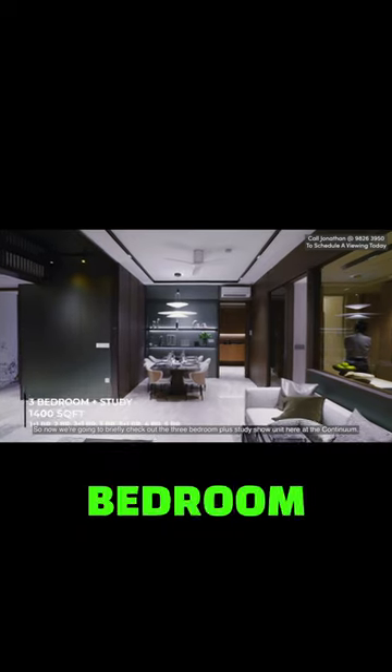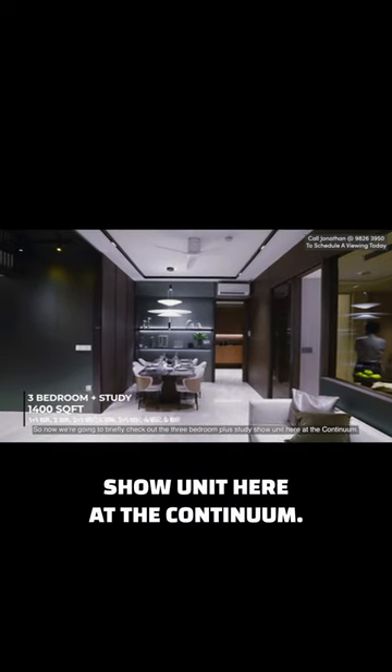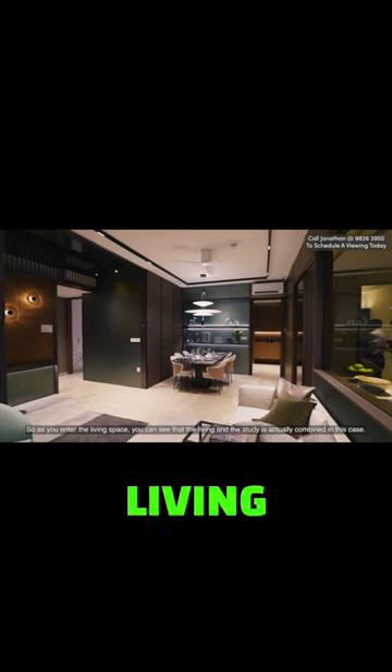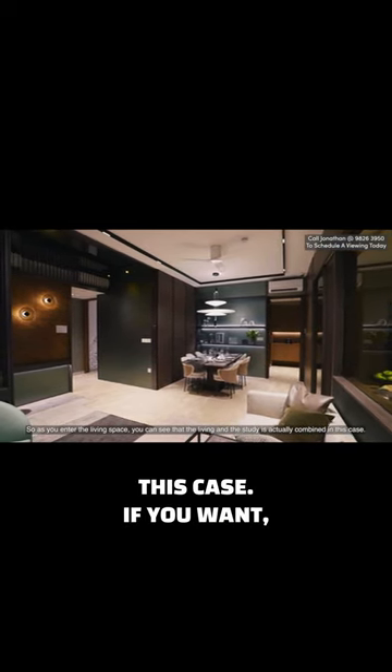We're going to briefly check out the 3-bedroom plus study show unit here at the Continuum. As we enter the living space, you can see that the living and the study are actually combined in this case.